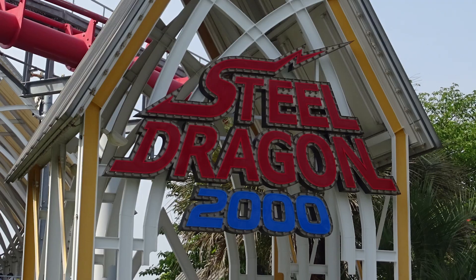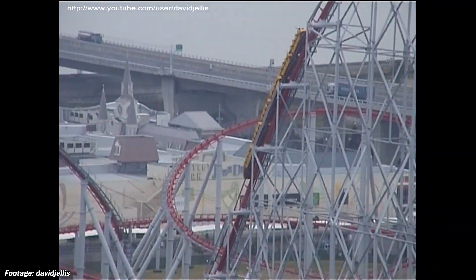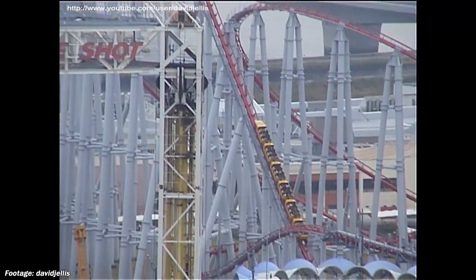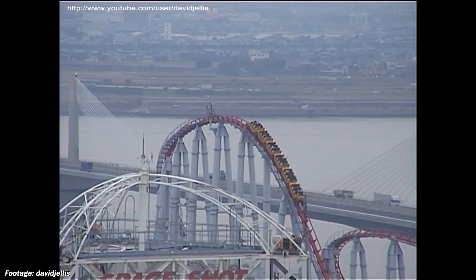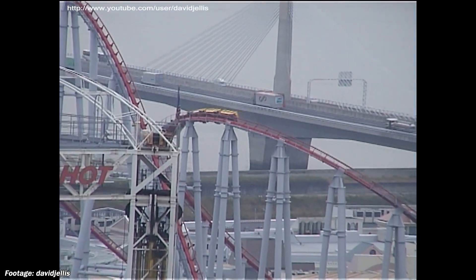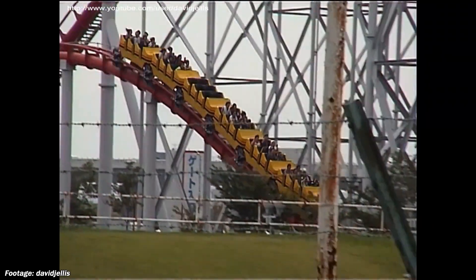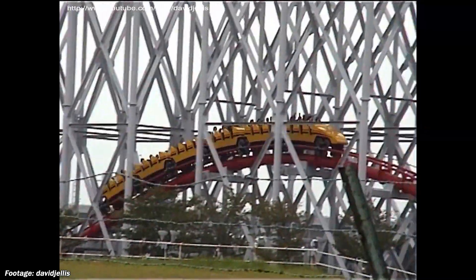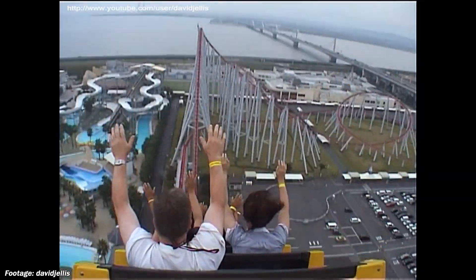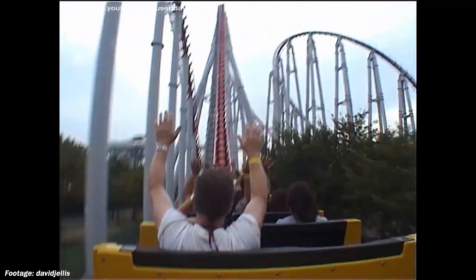The year 2000 is interesting. Steel Dragon 2000 is technically considered a Giga Coaster, but I'm adding it to this video since it's the only Giga Coaster that Morgan ever built. It was the tallest coaster in the world when it opened, with a height of 318 feet, and it still holds the record for world's longest coaster with over 8,100 feet of track. Many enthusiasts consider this a bucket list coaster, and it's easy to see why.